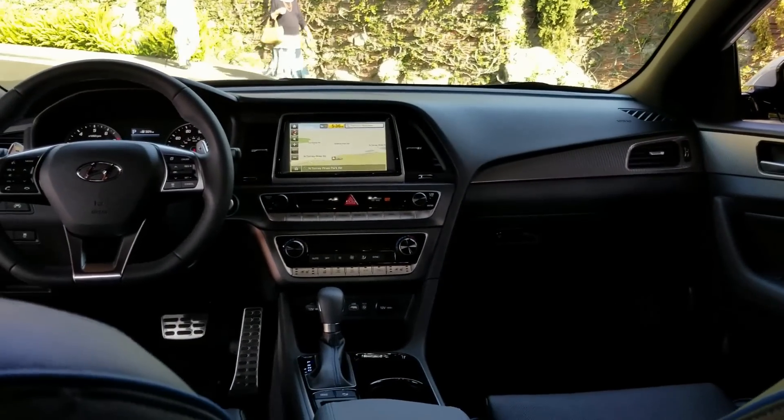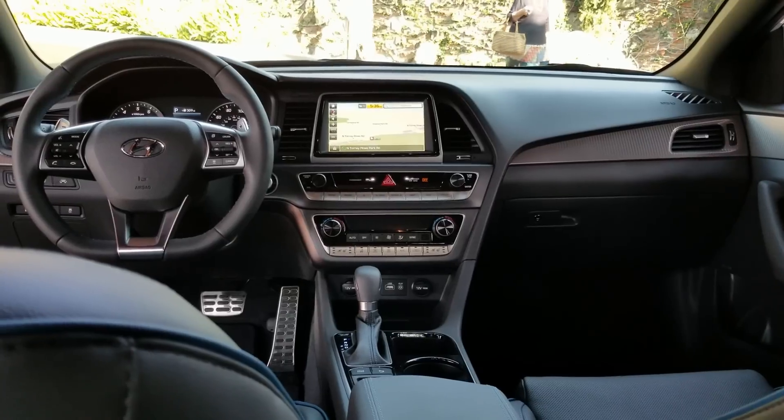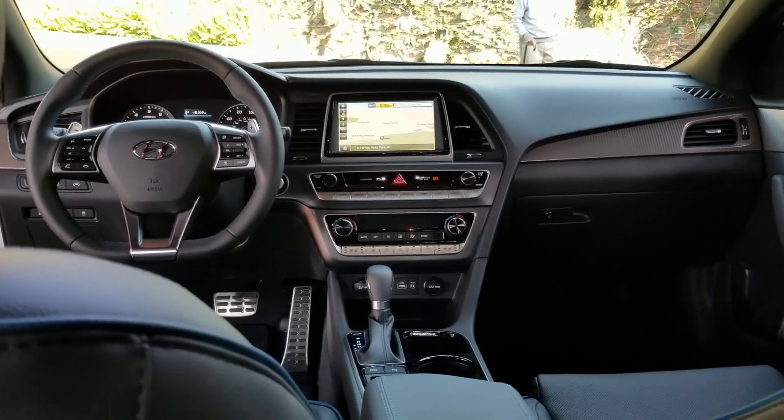There are a lot of reasons to like this car, and when discounts show up it gets even better. Signing off from the Lodge at Torrey Pines in La Jolla, California.